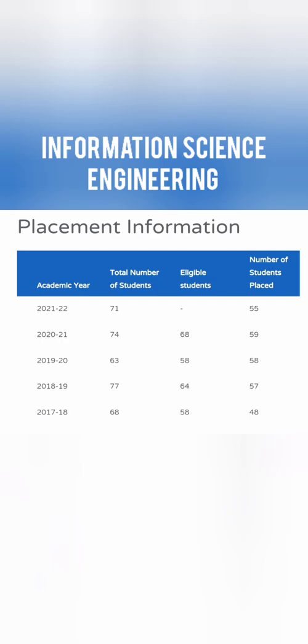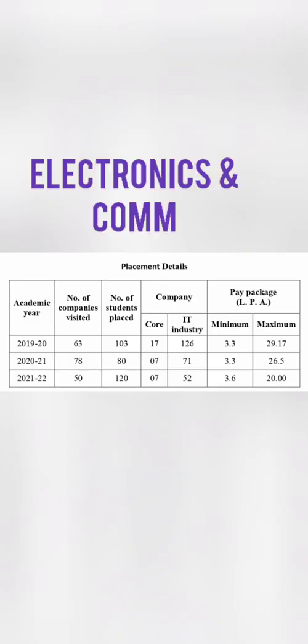The second branch is Information Science Engineering (ISE). There are around 80 students, out of which about 70 are eligible to participate. The number of students placed is typically between 55 to 60, so approximately 80% placement in Information Science Engineering. This is also a decent branch you can consider at this college.